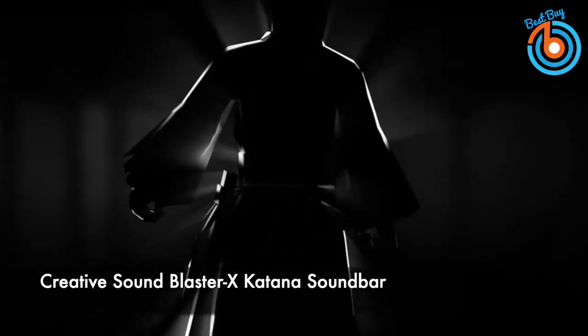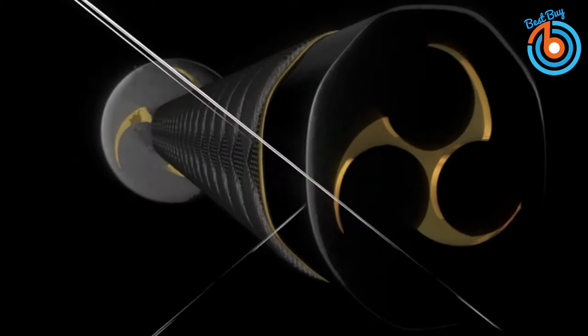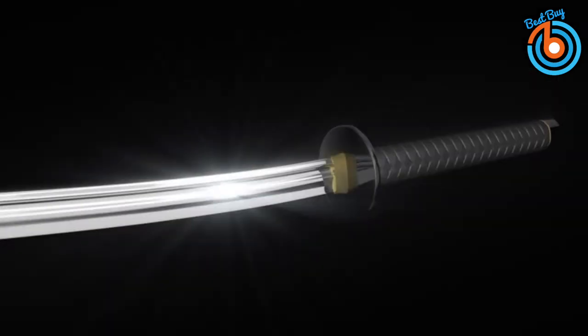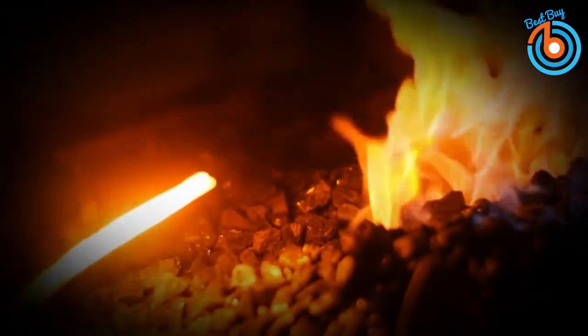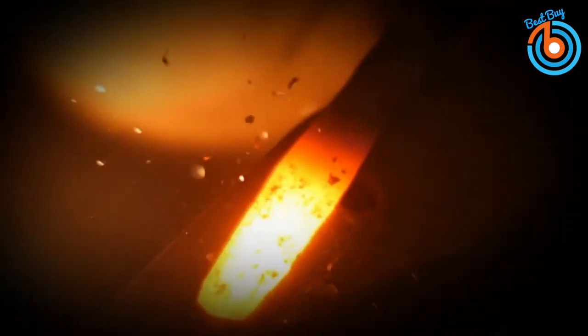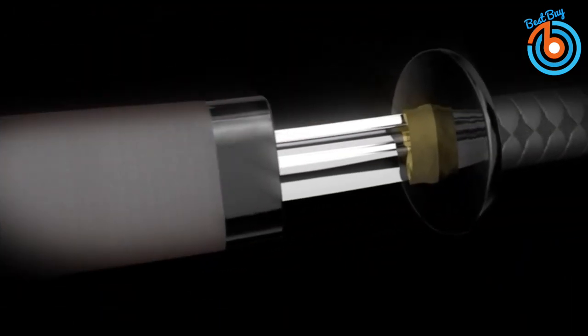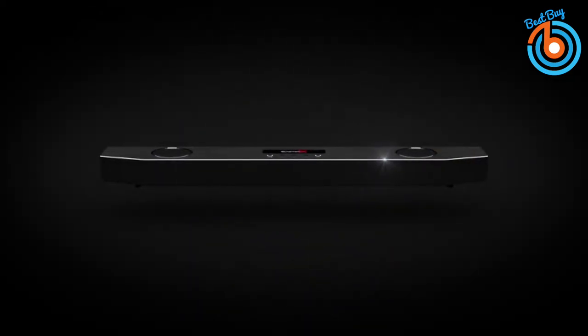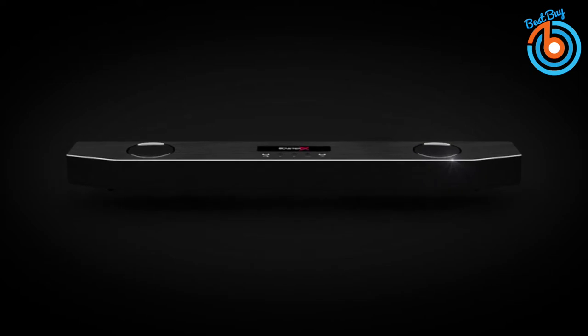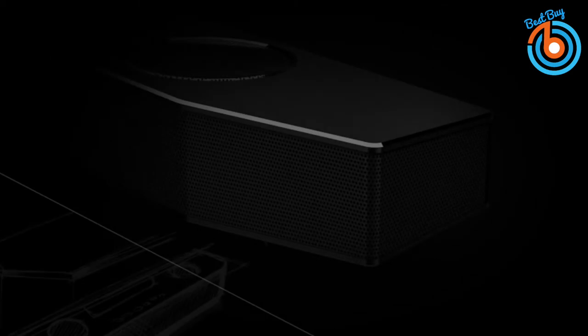This is the Creative Sound Blaster X Katana Multi-Channel Surround Gaming and Entertainment Soundbar. The Katana gives you an immersive audio experience for your games and movies with the Blaster X acoustic engine and Dolby Digital 5.1 decoder. This audio system embodies the perfect combination of the most powerful 24-bit high-resolution digital-to-analog converter and sophisticated 5-driver system. Equipped with a plethora of connectivity options, you can trust the Katana to be one of the most versatile and most powerful speakers to ever grace your desktop. It can be effortlessly tucked right under your monitors and TV.